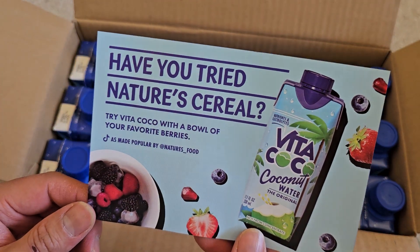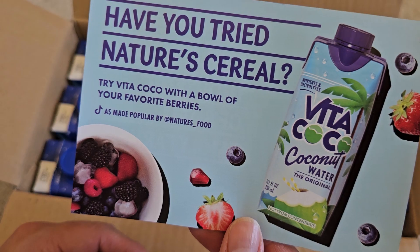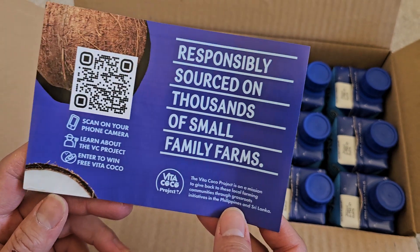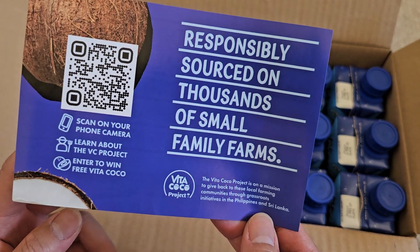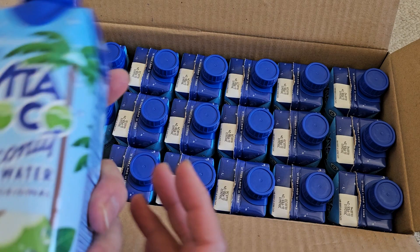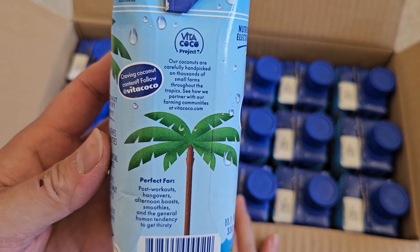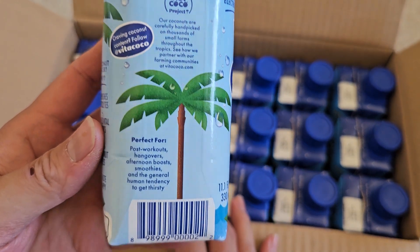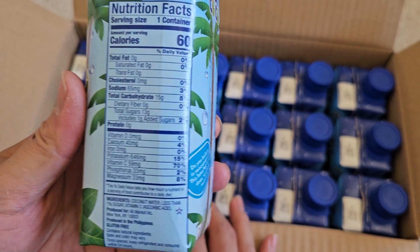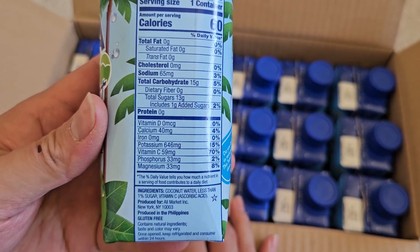Have you tried nature cereal? It's telling you to put your favorite berries mixed with coconut water. It's responsibly sourced on thousands of small farms. There's a QR code you can scan. These are labeled for individual resale, so if you have a store point-of-sale system, you can set them up in there. This individual carton actually has more information than the actual box, which is interesting even though it has less space.